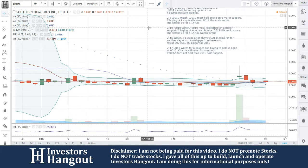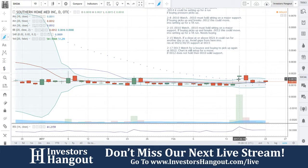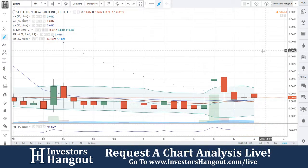We're taking a look at stock ticker symbol SHOM. We went through this one a few times right here — I said if it closes at or above 0.0021 it could run for another day or so. Avoid gaps from here in my opinion, and then on the 17th watch for a bounce buying picking up. That bounce was going to be right here at the 1.3 level.